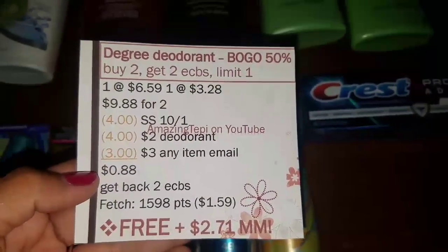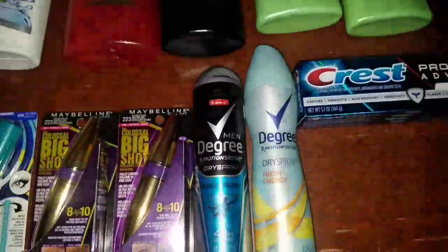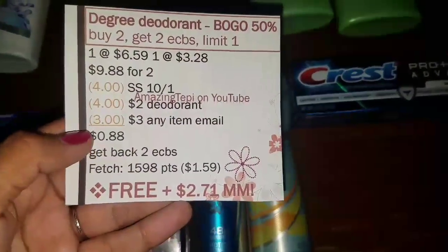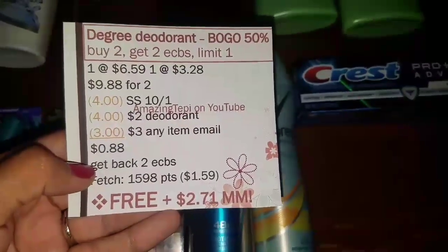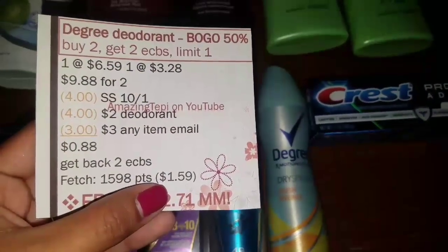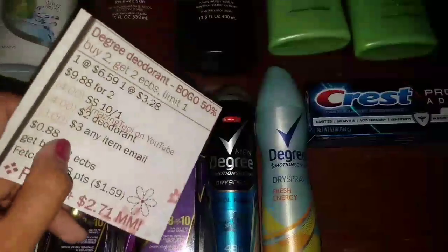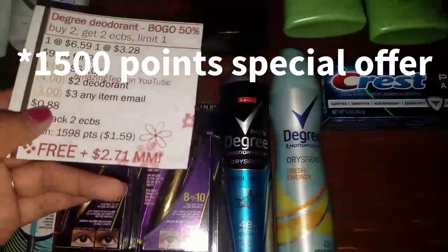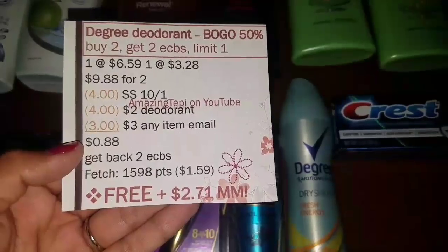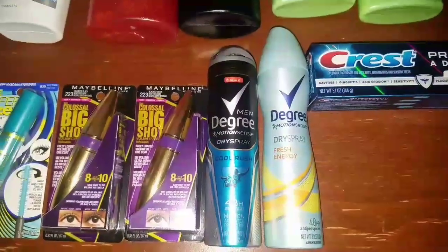I had a $3 any-item email coupon — on Thursday they emailed me an any-item coupon up to $3 in value. I didn't get a percent-off or discount coupon, but I'd rather get something than nothing. After all coupons, my total to pay out of pocket was $0.88. But I got back two Extra Bucks for buying two. Plus the Fetch Rewards app is going to give me back $1.59 — they give you points back for buying Degree products, and they also have a special offer where buying any one deodorant gives you 1,000 points or $1. So that makes both completely free plus a $2.71 moneymaker — definitely an amazing deal. You don't always get to have deodorants for free.